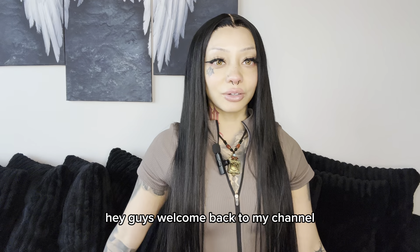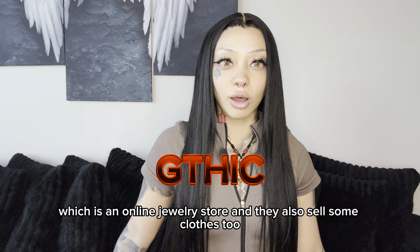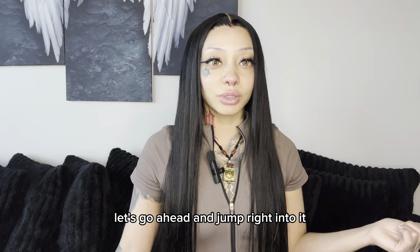Hey guys, welcome back to my channel. Today I'm doing an unboxing from Gothic, which is an online jewelry store and they also sell some clothes too. Let's go ahead and jump right into it.